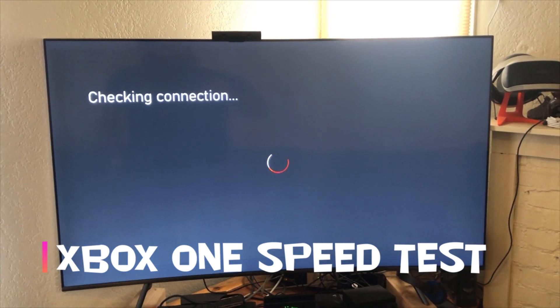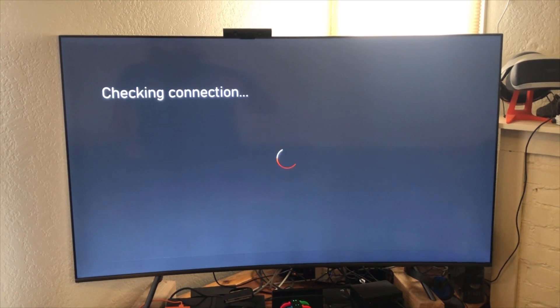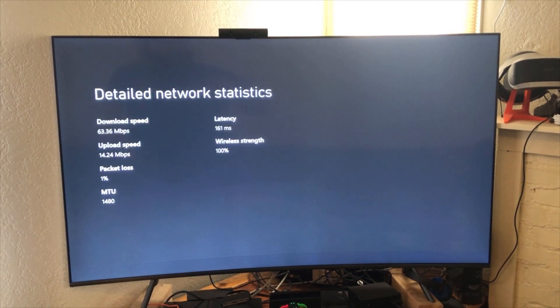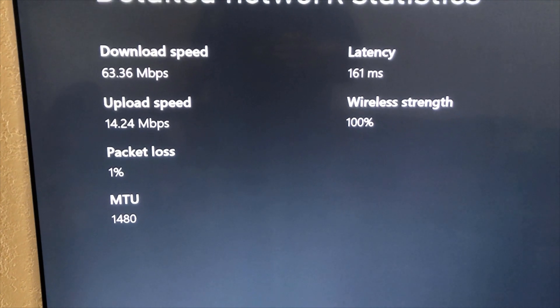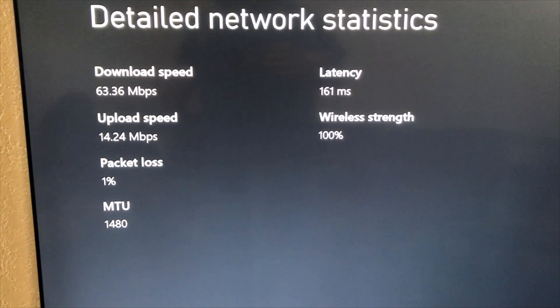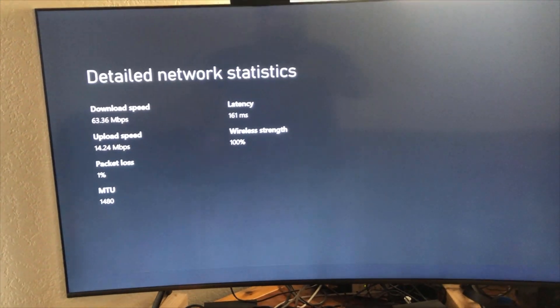Let's test out the Xbox real quick. The previous screen said it was open, but just in case. 3 down, 15 up — that's actually pretty nice on the upload speeds for Xbox. Significantly better than the PlayStation, even though they're connected to the exact same network. Latency was super high though — 161. I mean, that's still good, but just a lot higher than normal.